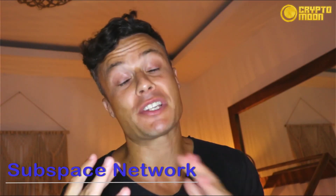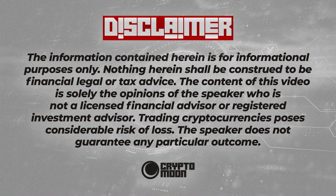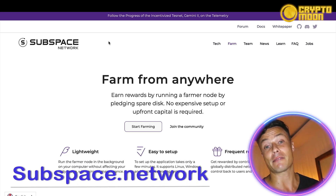Hello guys and welcome back to our channel. In today's video we're going to talk about Subspace, which is a cool platform that allows you to do crypto mining from anywhere with a very easy setup. Obviously nothing I say on this video is financial advice, so always go away and do your own research before investing any of your money. Without further ado, let's jump into today's video.